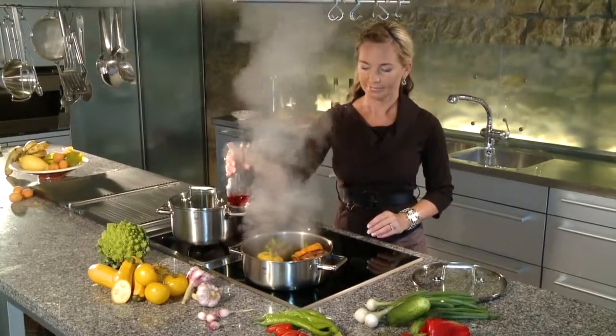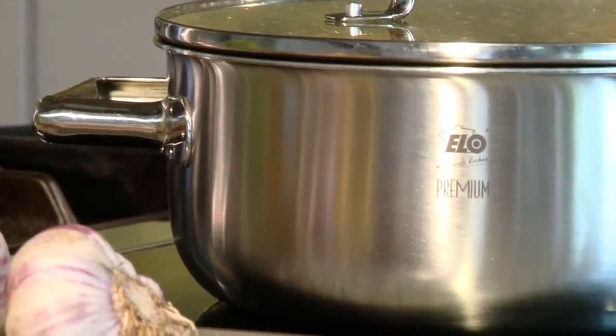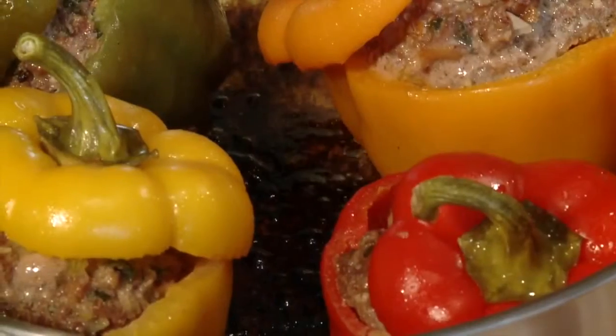ALO Multilayer — the ALO Premium Cookware Series for everyone who appreciates elegant design and attractive forms. Perfect cooking results in a modern kitchen. Healthy and tasty.